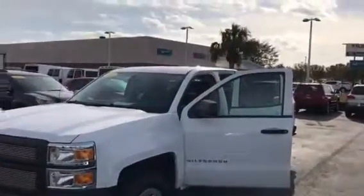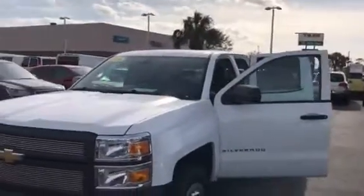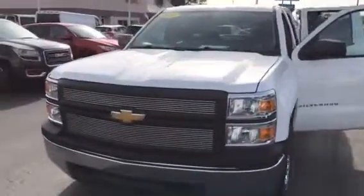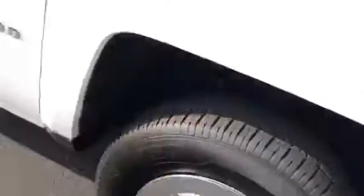Hi, this is Jack from Carls Buick GMC. Just wanted to take a video of the 2014 Chevrolet Silverado 4x4 double cab work truck. As you see, the tires are in real good shape.